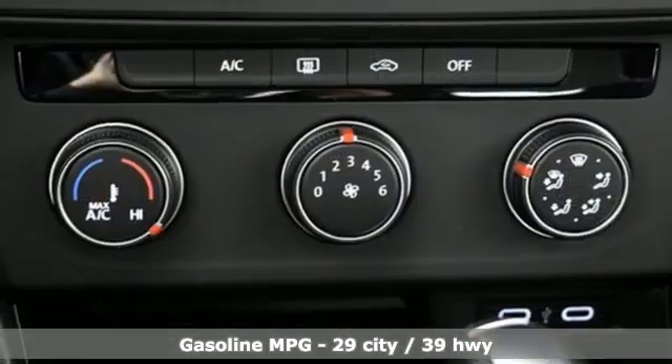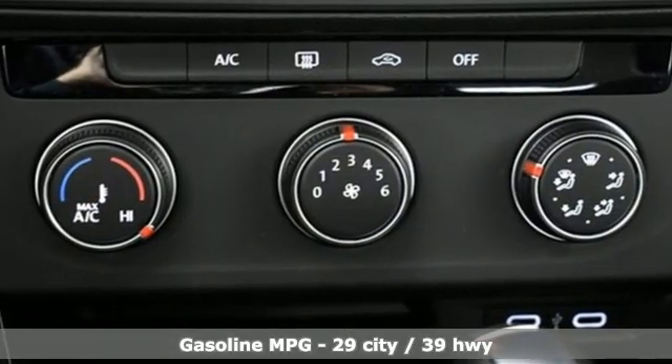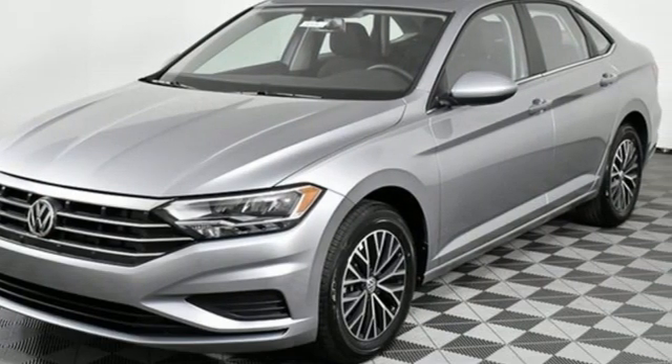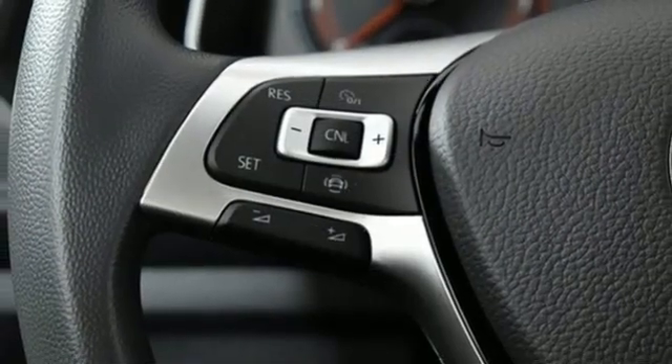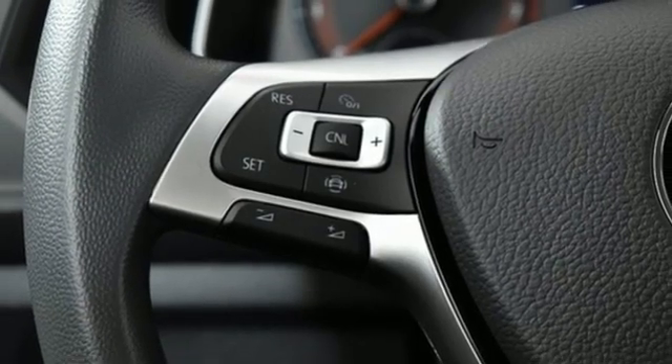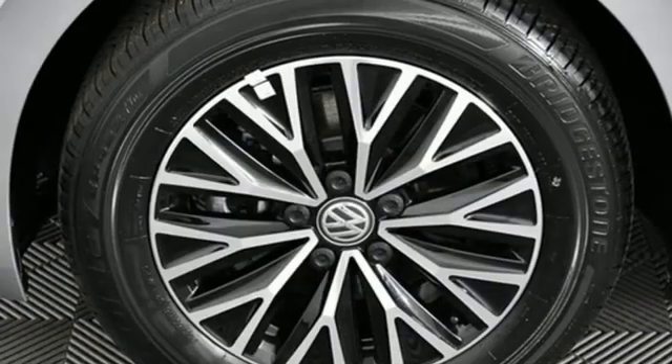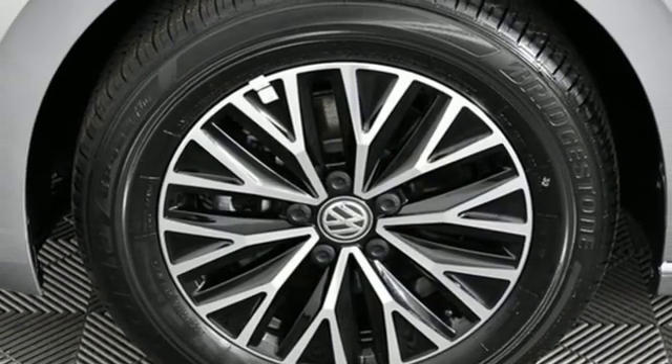It comes with all the amenities you need: streaming audio, Wi-Fi hotspot, air conditioning, wireless phone connectivity, manual tilting steering column, intercooled turbo inline four-cylinder engine, active grille shutters, gas pressurized shocks, and LED low- and high-beam headlights.